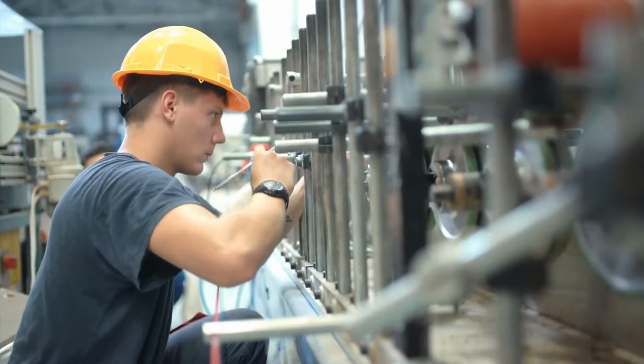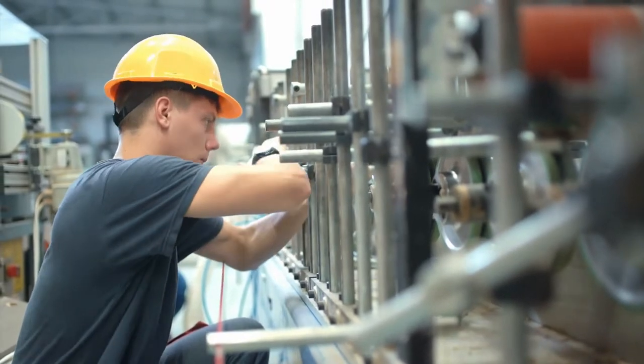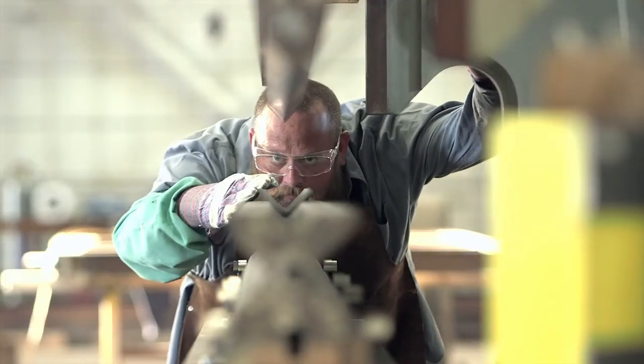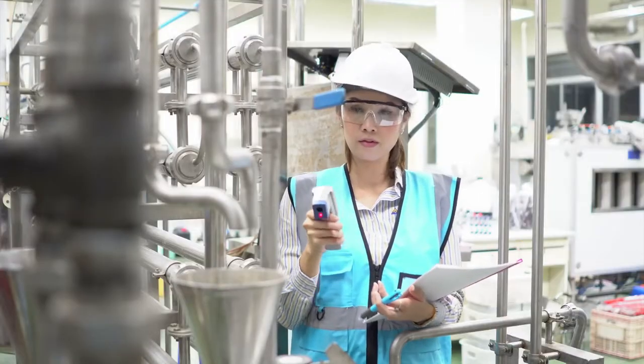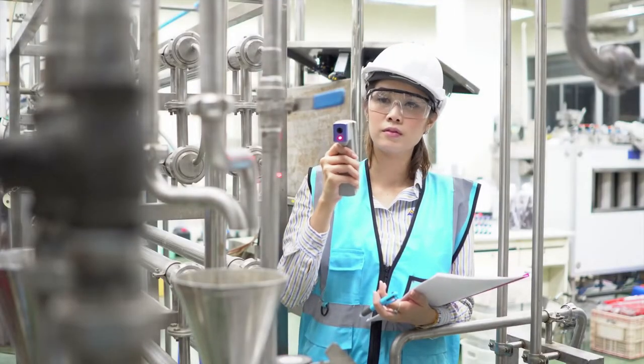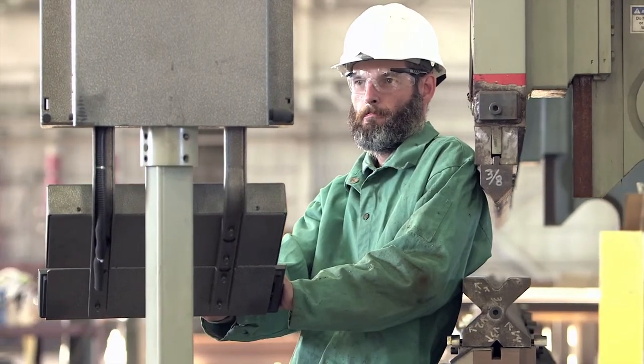Machinery maintenance workers do basic maintenance and repairs, such as cleaning and lubricating machinery, performing basic diagnostic tests, and testing damaged parts. Using computerized diagnostic equipment and expertise, industrial machinery mechanics detect and fix mechanical problems.